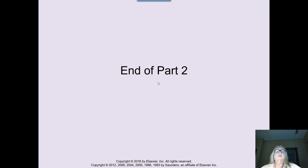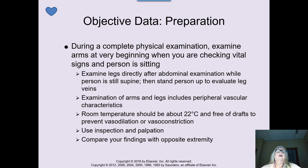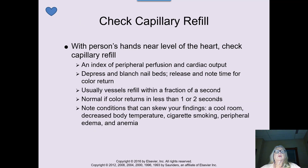Moving into part three: we don't have an actual skill assessment for the peripheral vascular system, but the point is to observe what's going on. If you need to use a Doppler, you've already learned that in your foundations class. Inspect and palpate the arms, legs, nail beds, and any scars on the hands or feet. Check capillary refill — we want that color to return very quickly, within a fraction of a second. We don't want it to be delayed by more than two seconds.